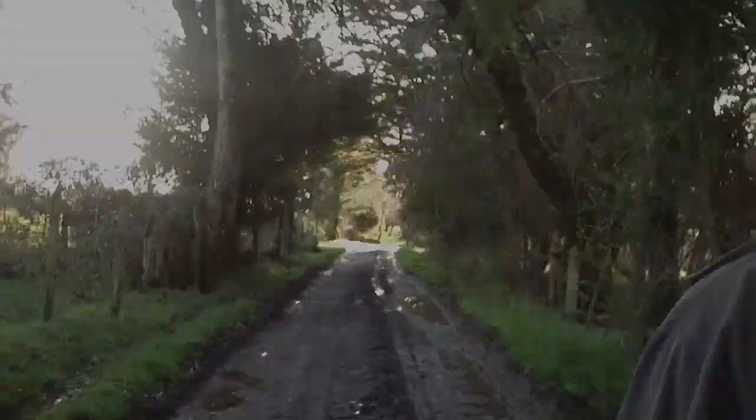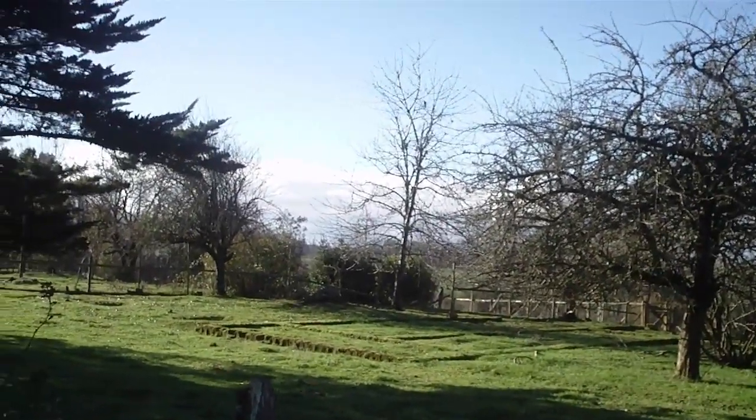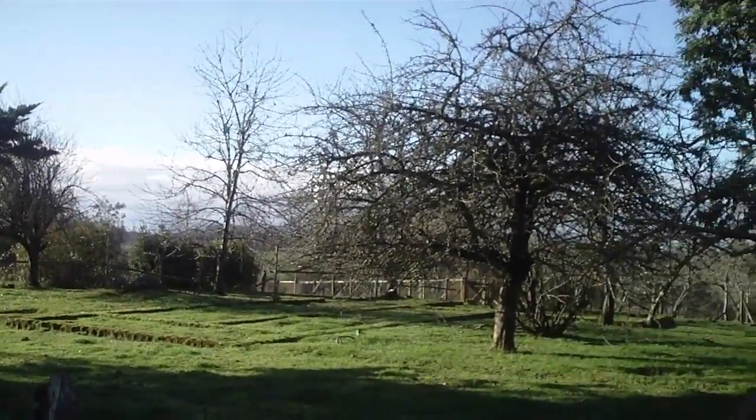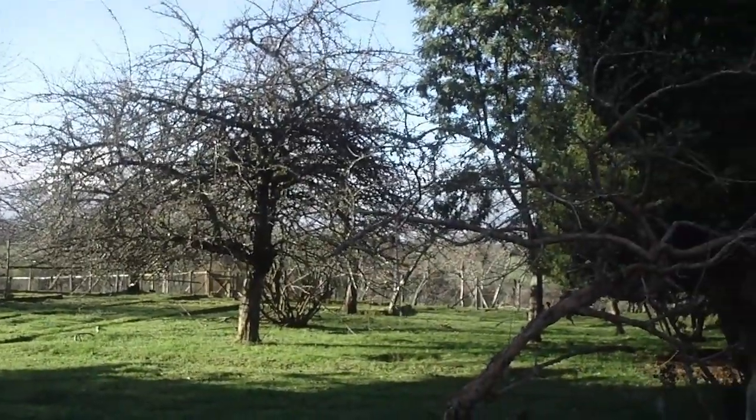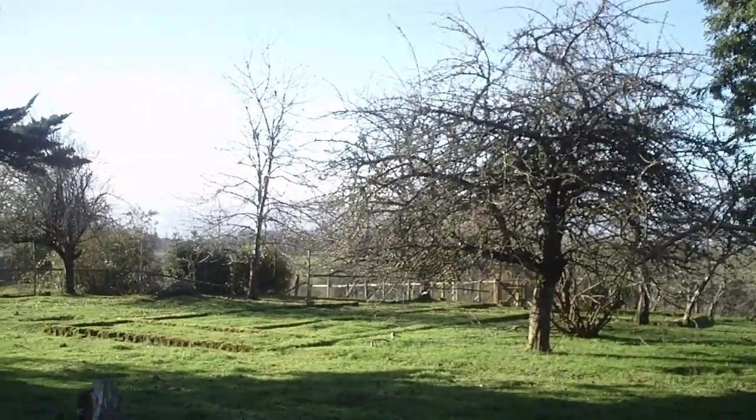I think there's the foundation of the house that must have burned down about 30 years ago. There's a pool over there somewhere — way over there. I don't see a pool.